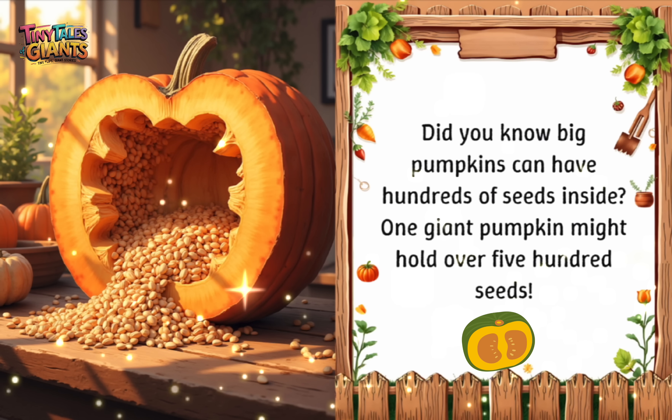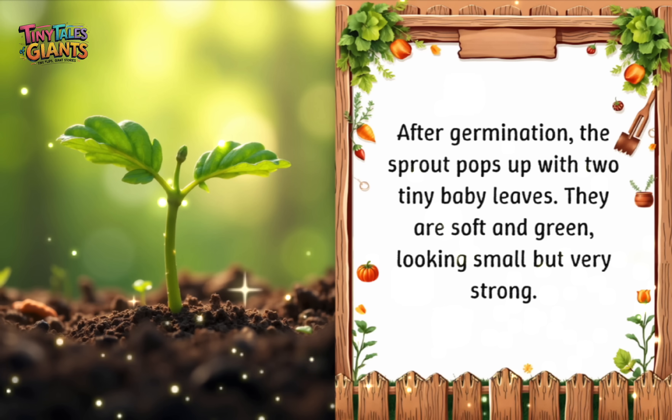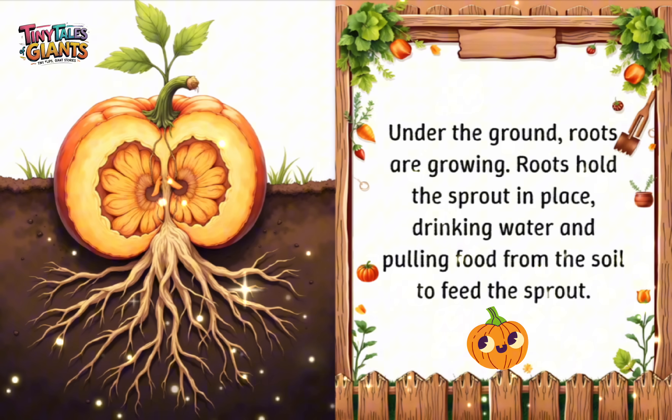Did you know big pumpkins can have hundreds of seeds inside? One giant pumpkin might hold over 500 seeds. After germination, the sprout pops up with two tiny baby leaves. They are soft and green, looking small but very strong. Under the ground, roots are growing. Roots hold the sprout in place, drinking water and pulling food from the soil to feed the sprout.